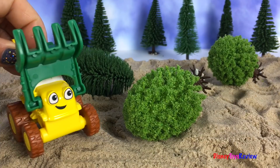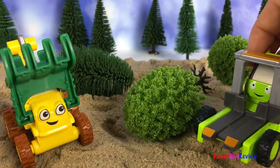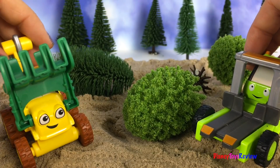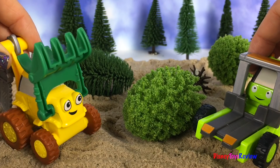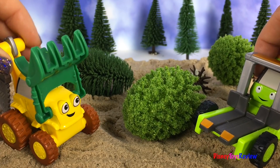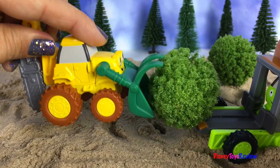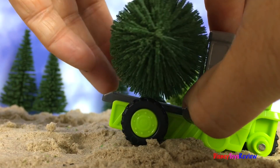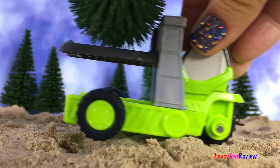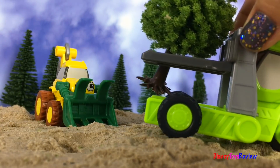Woo, I need a break. I wonder if Shifter's here to help. I'm here, Scoop. Yay! I'll help load him onto you and you can take him away. Sounds like a plan. There you go, Shifter. Thanks for helping, Shifter.